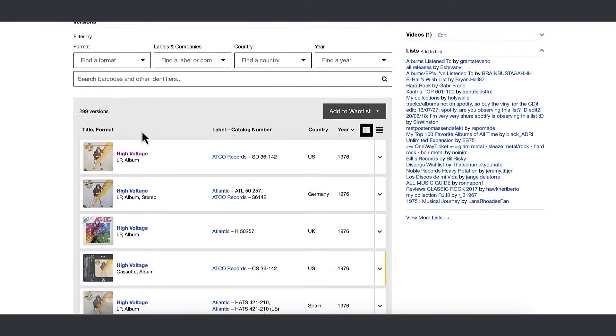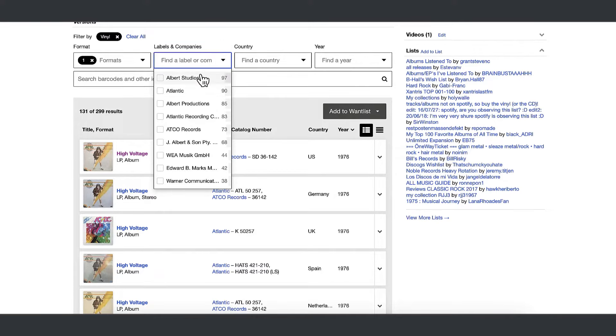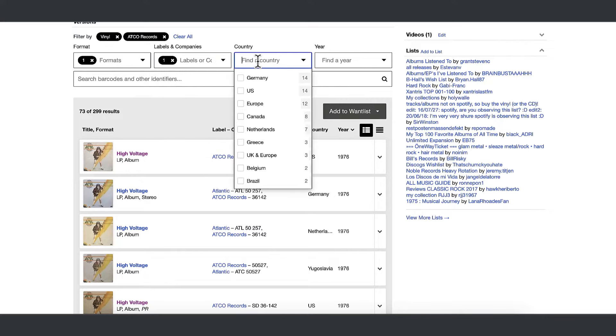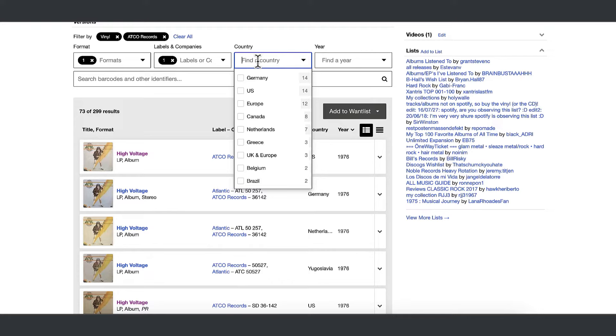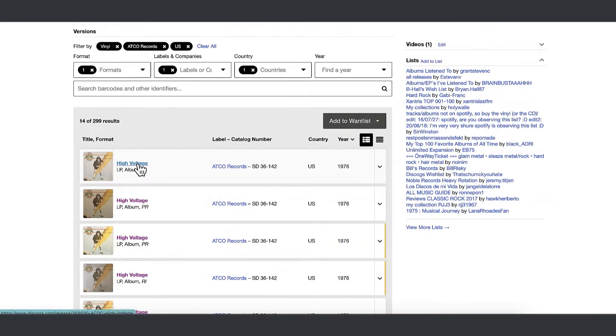I'll start with High Voltage, which gives me a list of pressings, and I'll select All Versions. It gives me every pretty much identified pressing at my fingertips. Once on the master release page, I scroll down to the version selection box near the bottom. There are a lot of choices — in this case, 299 to choose from. I'm not going through 299 possible matches, so it's time to narrow it down. I'll start with Format, which is Vinyl. Next is Label — here I'll select Atco. Last is Country. Since I bought this brand new in New Hampshire in the early 80s, it's safe to say it was pressed in the US. This leaves us with 14 of the 299 to review.